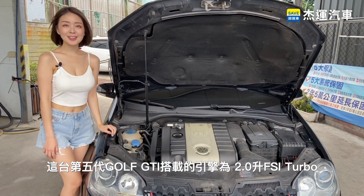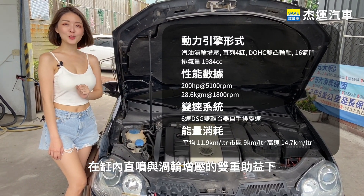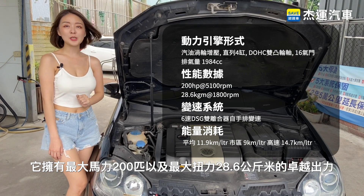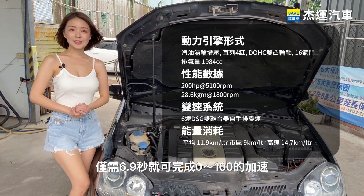這台第五代Golf GTI搭載的引擎是2.0升FSI Turbo，在缸內直噴與渦輪增壓的雙重加持之下，擁有最大馬力200匹以及最大扭力28.6公斤米的卓越出力。變速系統則是採用雙離合器構造的六速DSG。